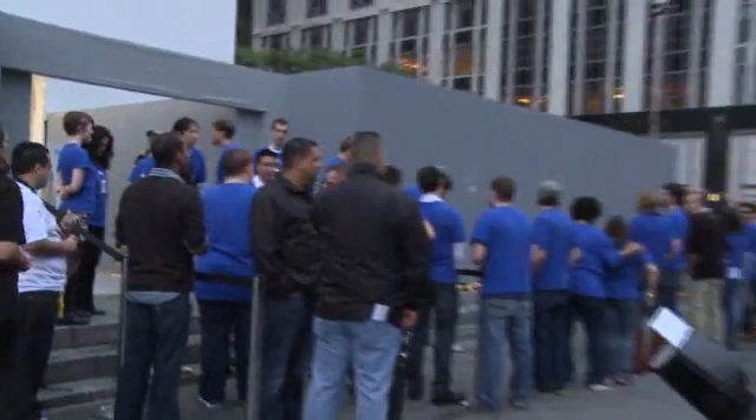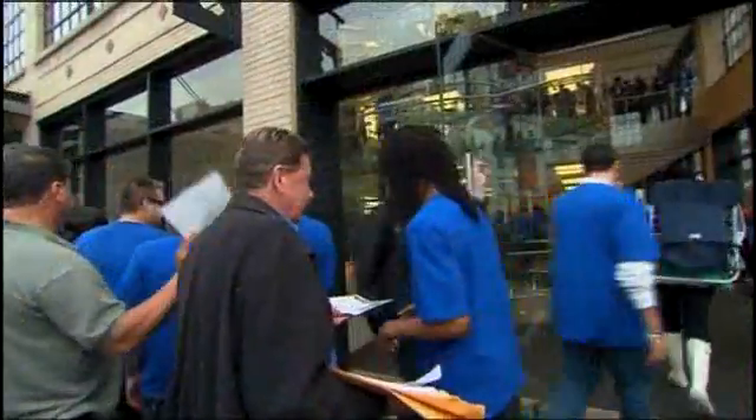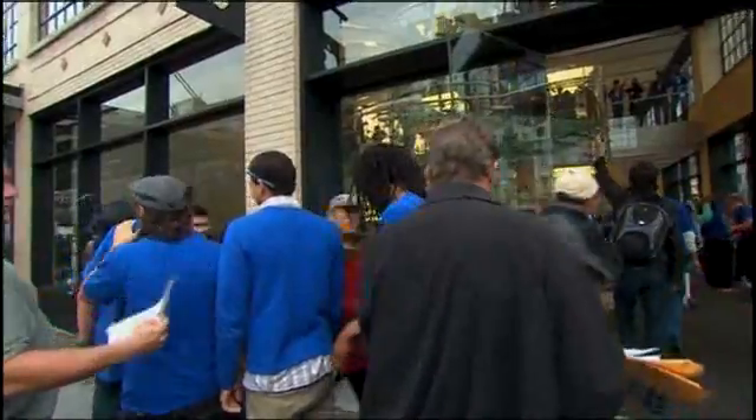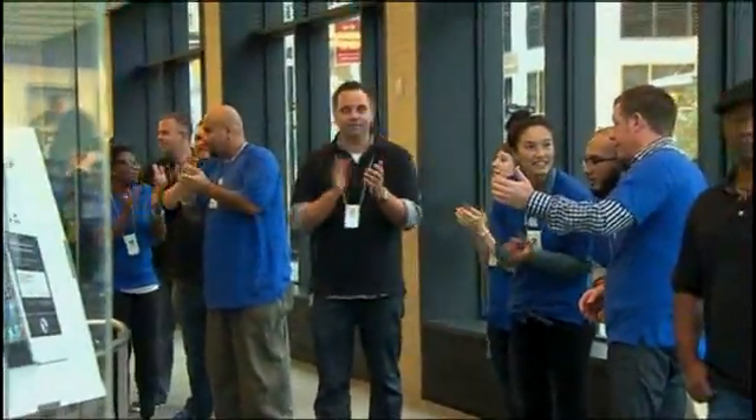In the first weekend of sales for the iPhone 4S, consumers bought more than 4 million of them. It's been almost 16 months since the original iPhone 4 launched, which UBM Tech Insights estimated to cost about $179 to manufacture.